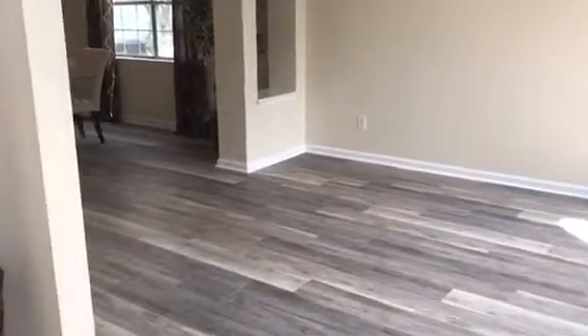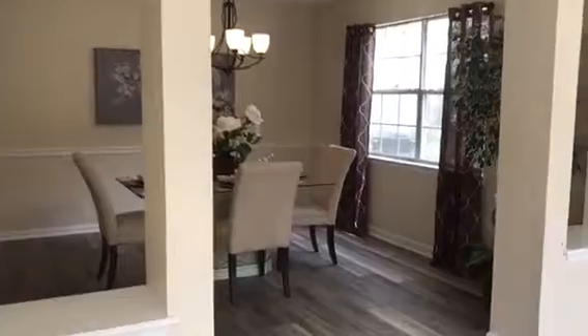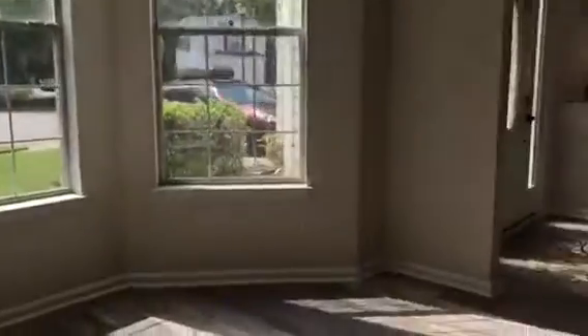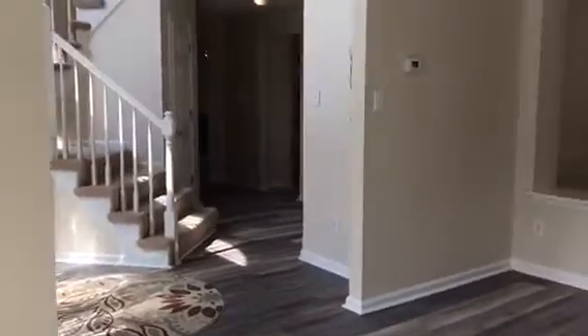To the right there is the formal living room. Now there are two living areas in this space: the den and the formal living room. Look at the gorgeous laminate flooring that continues from the living room into the dining, and these tall ceilings and windows facing the front, bringing in so much natural lighting into this house.